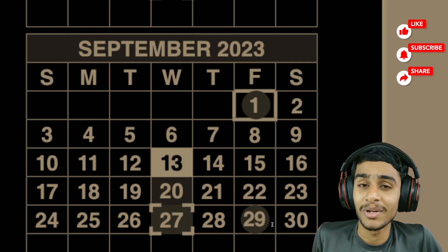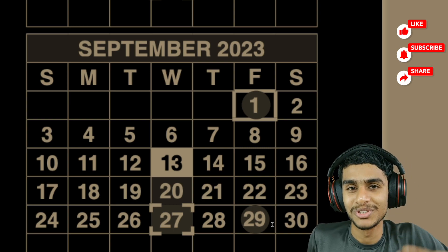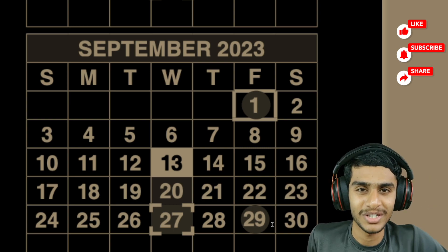I hope you found the September payment schedule quite interesting. Do let me know. Make sure to hit that like, share this video, and subscribe to our channel. This is Kedar — see you in the next video.